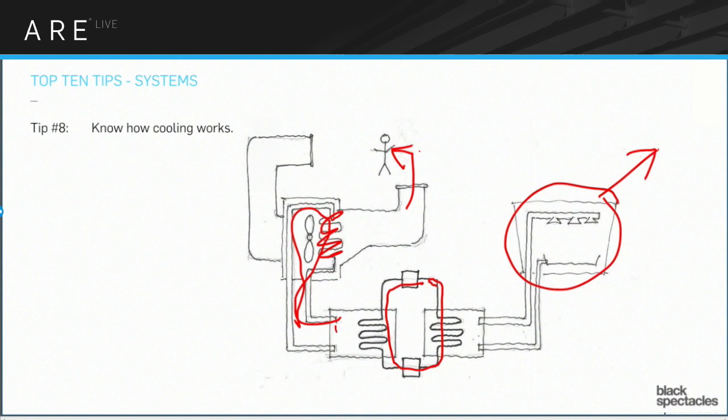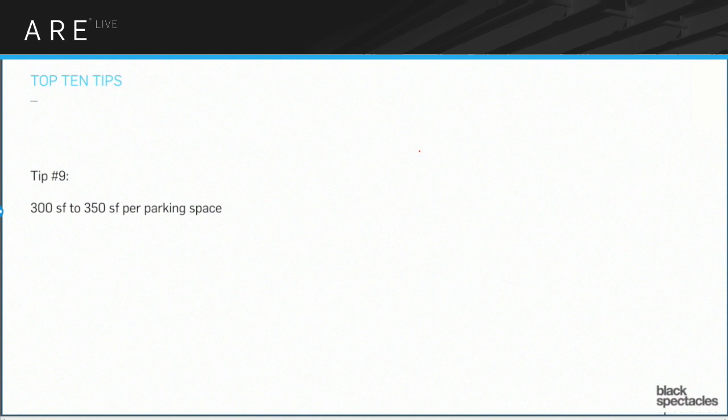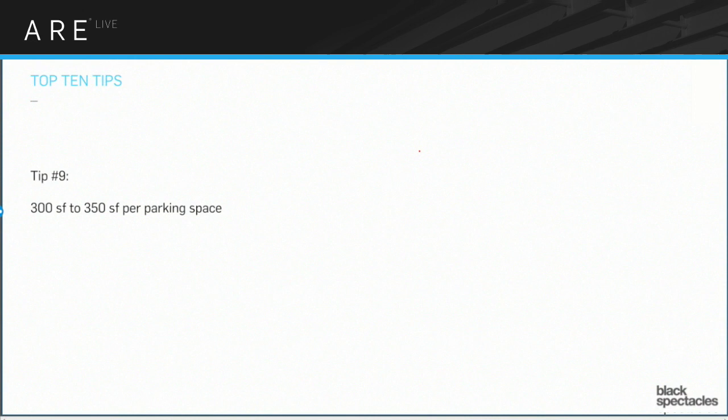Tip nine: 300 to 350 square feet for a parking space. This is for PPP and that kind of thing. If somebody says you have 100 cars, how big is the parking lot? Multiply by 300 — there you go. We always know the parking lot is going to be somewhere between 60 and 64 feet wide — that's enough room for a parking space, a drive aisle, and another parking space. The other dimension is half the number of parking spaces times nine, because nine feet is the typical width of a parking space. In seconds you can figure out exactly how big that thing needs to be.